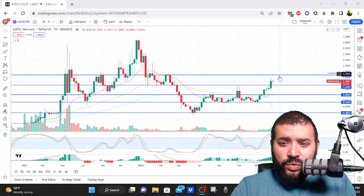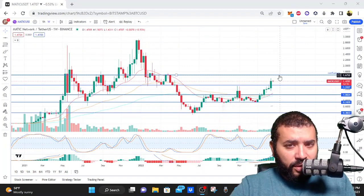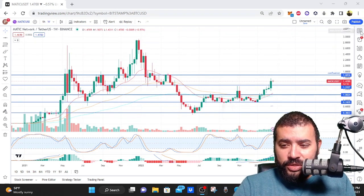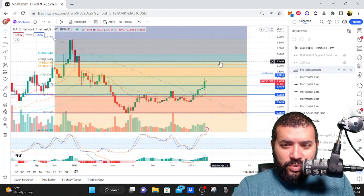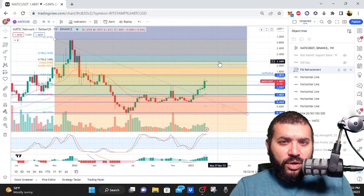I would be absolutely delighted if Polygon got back down to $1.33. I have take-profit points set for short-term trades — this is one I'm going to continue to add to my portfolio. Short term, this level right here at $1.67 is my take-profit level number one. My second level — drawing a fib from the peak to the bear market bottom on the weekly chart — I'm eyeing the 70.2% retracement, which is about $2.15 for Polygon.